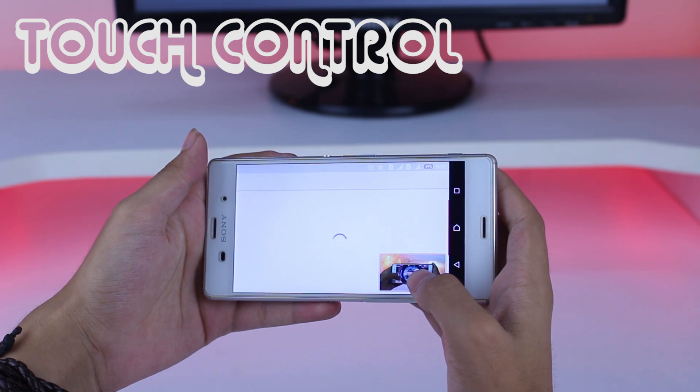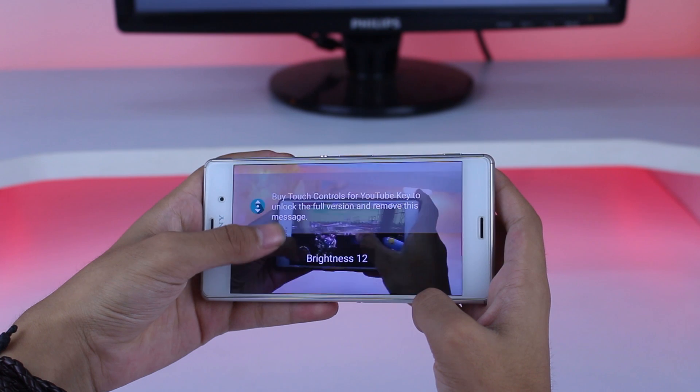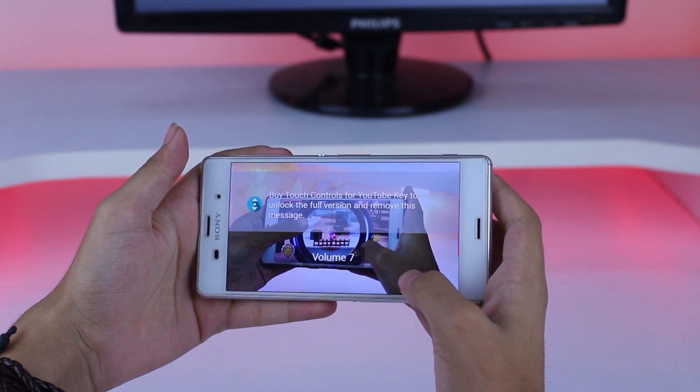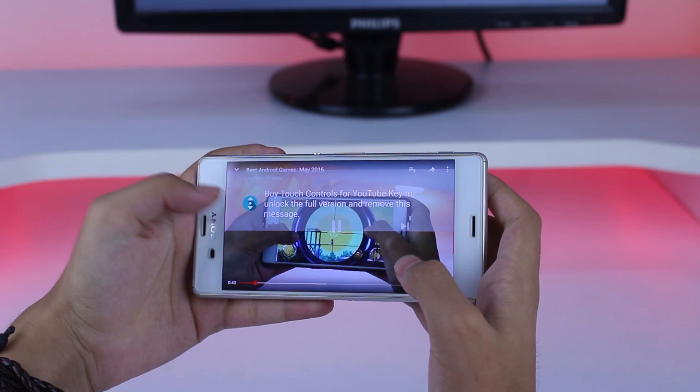Next app in our list is Touch Control. This app is simply an extension for YouTube. Just open a YouTube video, then this app helps you control volume and brightness just by sliding up and down. Really useful app if you watch lots of YouTube videos.